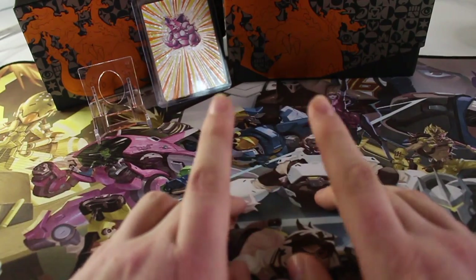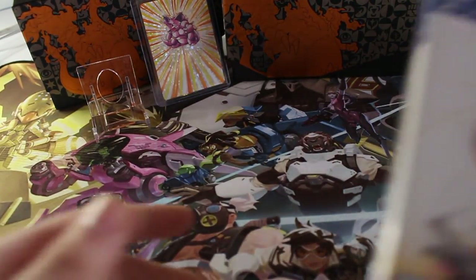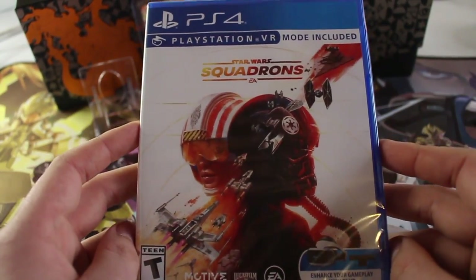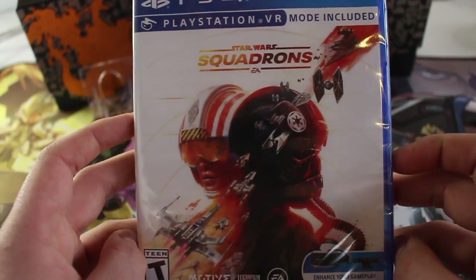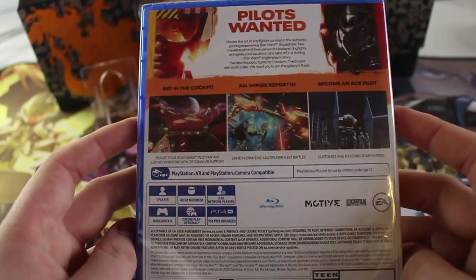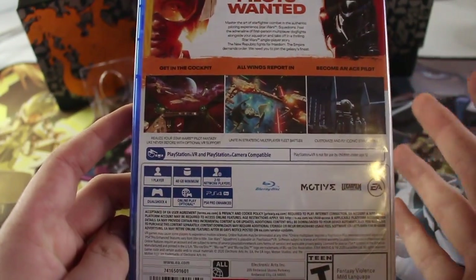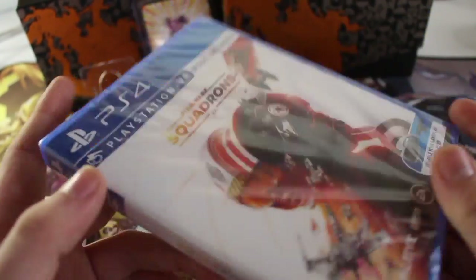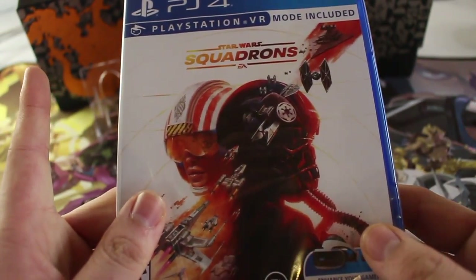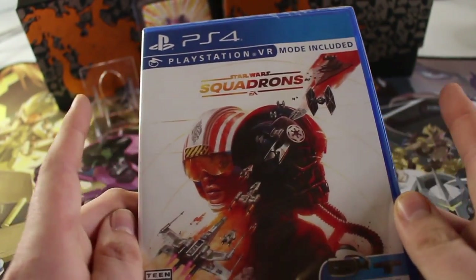First one off the grip is a new release that came out this past week: Star Wars Squadrons for the PS4. Very interested in this. Never really been a pilot, like a flying person, but I did play X-Wing vs. TIE Fighter on the PC way back in the day, so that has always been a game I did enjoy.